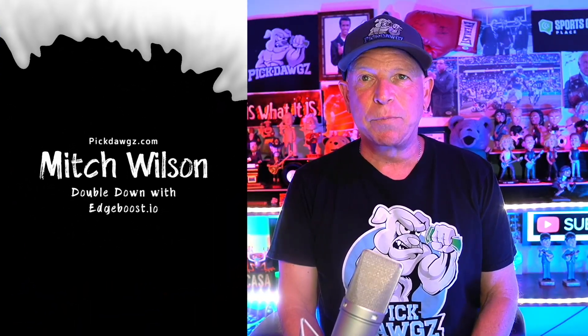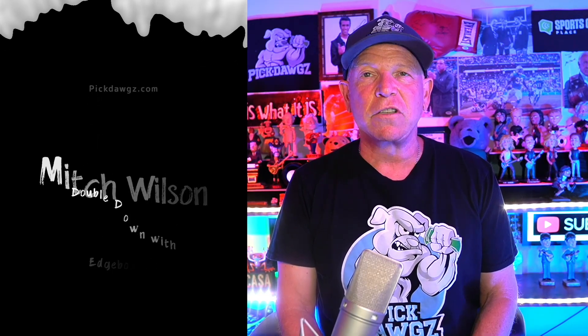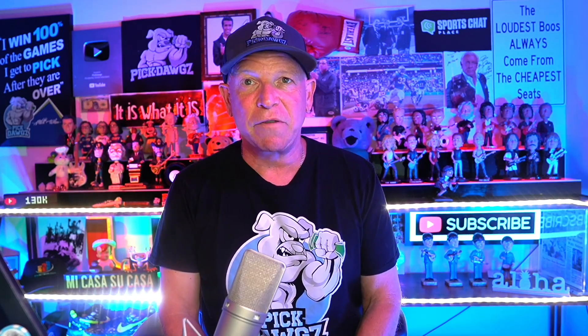Hi, it's Mitch from PickDogs.com here with your free Edge Boost PickDogs Double Down Play of the day. This video is sponsored by our sponsor Edge Boost, the Visa card that doubles down on your bets when you use their Visa card to make deposits, then lets you pay it back in four equal installments with no interest. We get approached by three to four sponsors a day that want to sponsor us on our YouTube channel with over 81 million views.